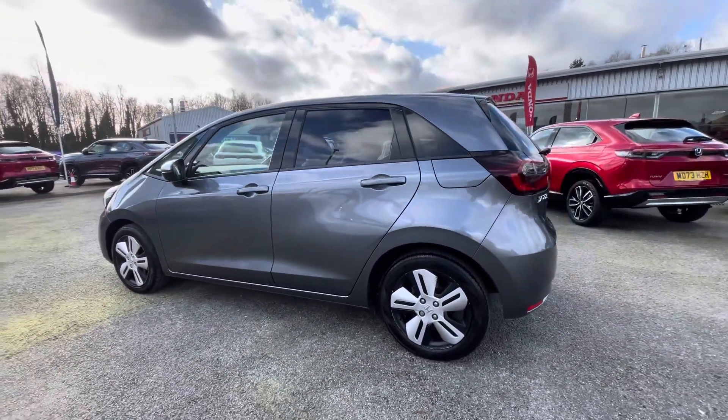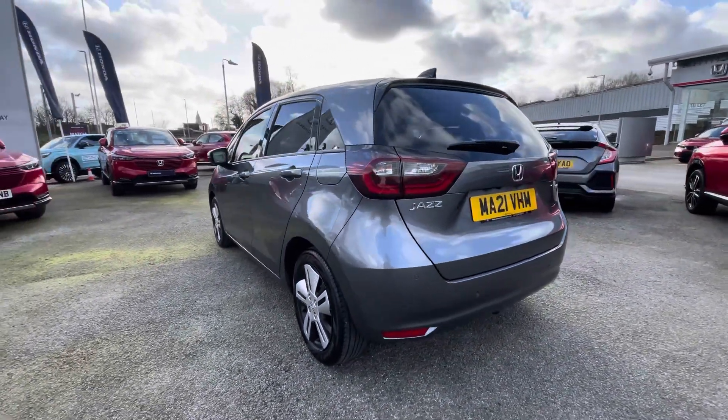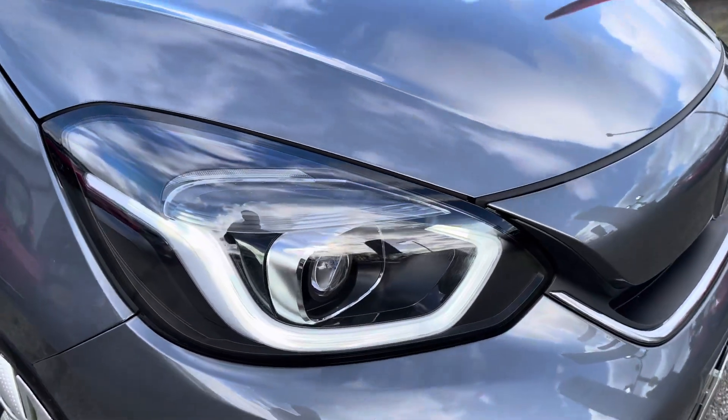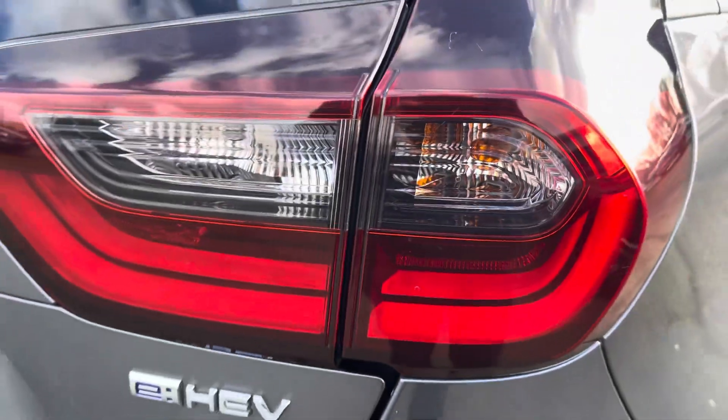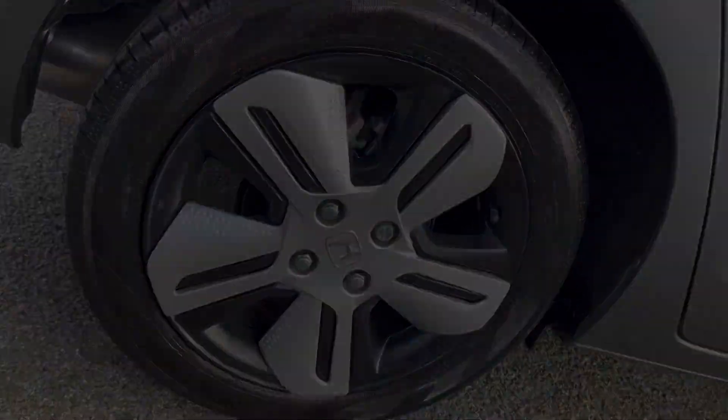Your exterior is finished in this very sleek looking premium shining grey. Other exterior details include your black window surrounds and rear privacy glass. You've got access to LED headlights for great visibility, and your rear lights conform to the shape of the vehicle nicely. Here you can see your multi-appearance alloy wheels, finished in matte Bolina black.